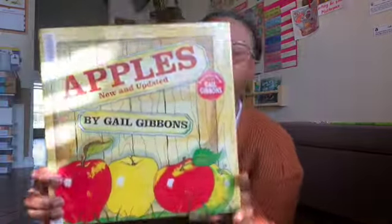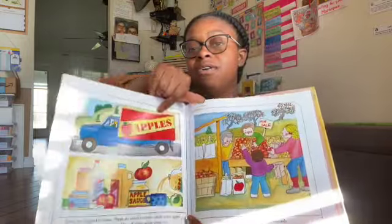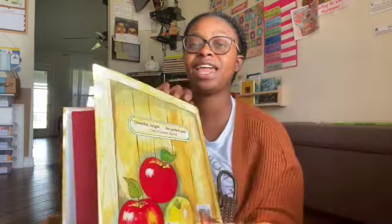I picked up Apples, new and updated by Gail Gibbons, to go along with our Apple unit we're doing this fall — I do briefly talk about it in the last video. This one appeared on a lot of book lists related to teaching fall topics. We're also going to do an apple tasting experiment where I give her a couple different types of apples, let her try them out, and see which one she likes the most and why.